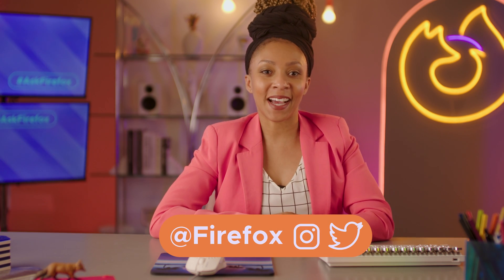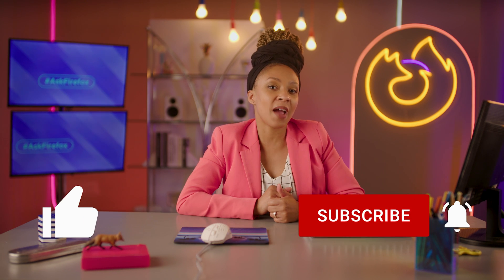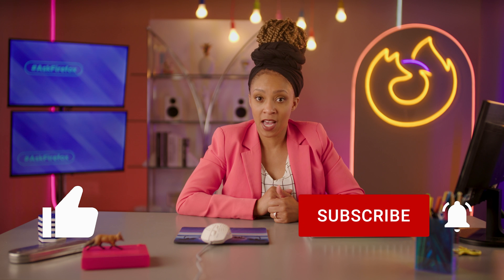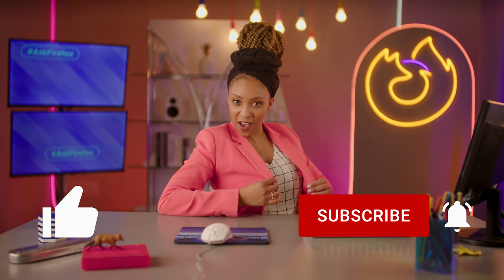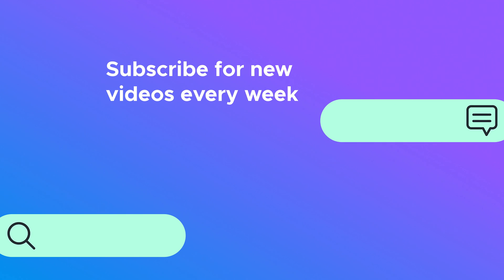That concludes today's lecture. Thank you for joining me today. Rate your Firefox Academy experience in the comments below — please leave me a five-star review. Don't forget to hit us up on social; we're on IG and Twitter. Make sure to give this video a thumbs up and subscribe for new videos every week. I'm your girl, Shanissa Bizzle. See you back on Ask Firefox.